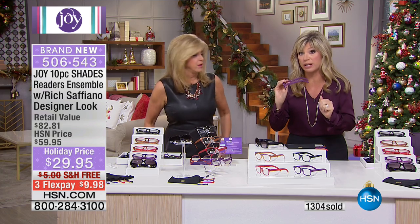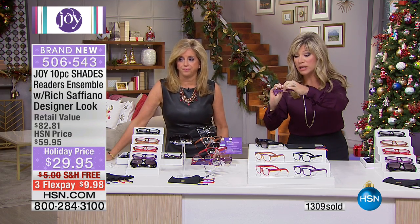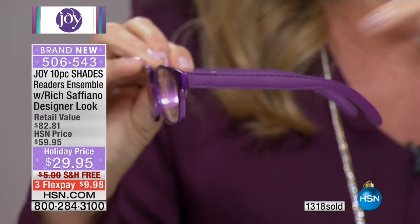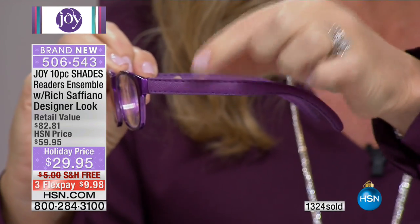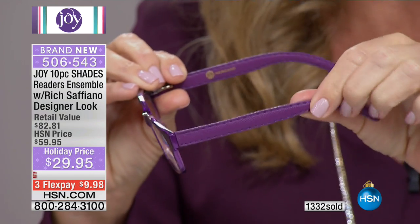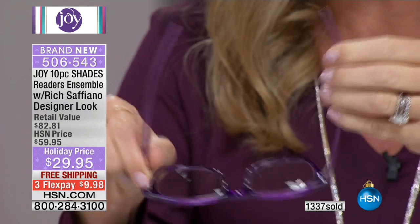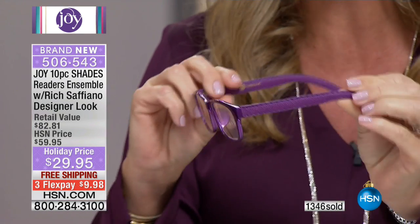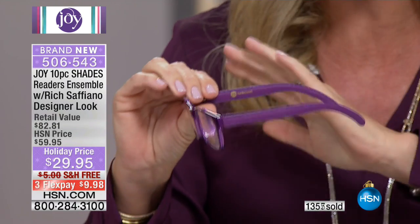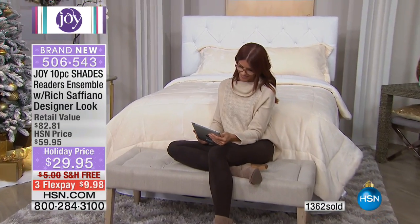A girlfriend will see these on and think you spent $200 for a pair of readers — because look at how this is stamped. That's what saffiano leather is — a unique cross-stamping done into leather that makes it more durable and soft. You get that whole luxurious look. They're incredibly lightweight and won't leave dents in your nose. If you want the chicest looking readers, you've got it today for under thirty dollars.